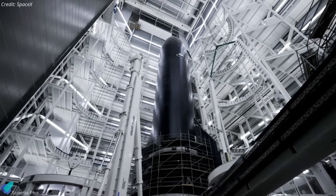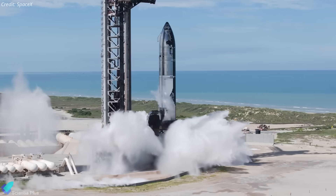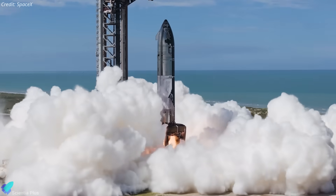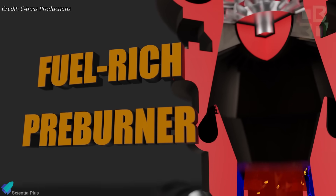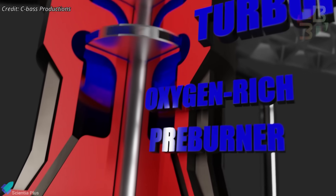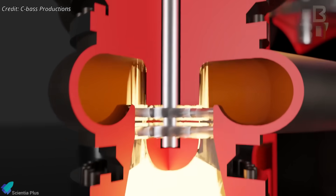Ship 37 is expected to return to the launch site soon for additional engine testing. This could involve either a single-engine static fire of the newly installed Raptor or a spin-prime test, where the engine's turbopumps are spun up using inert gas to verify the integrity and performance of the propellant feed systems, including valves, plumbing, and associated hydraulics, without initiating ignition.